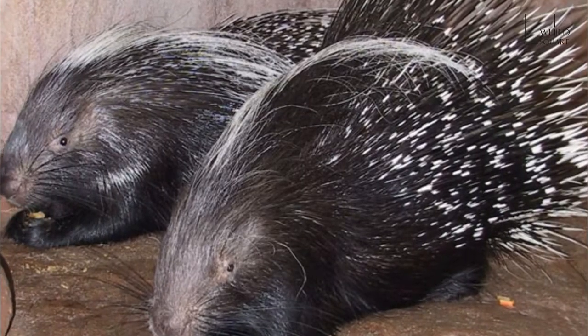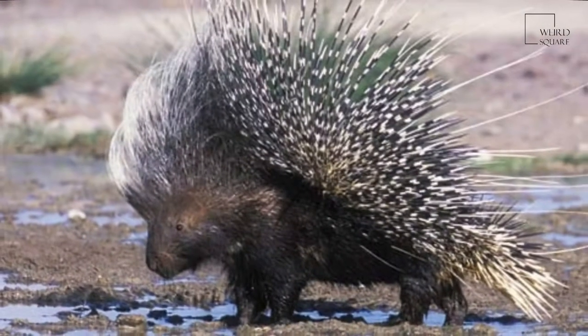The front feet of the crested porcupine have four developed and clawed digits with a regressed thumb; the rear feet have five. The paws have naked and padded soles and have a plantigrade gait.